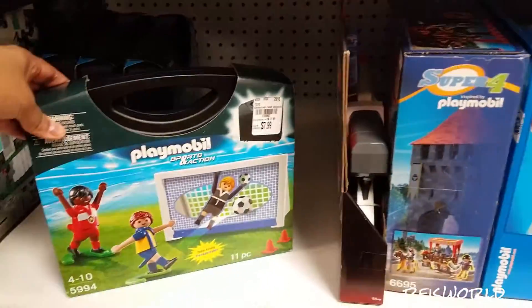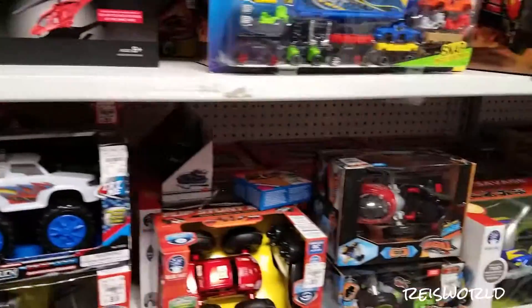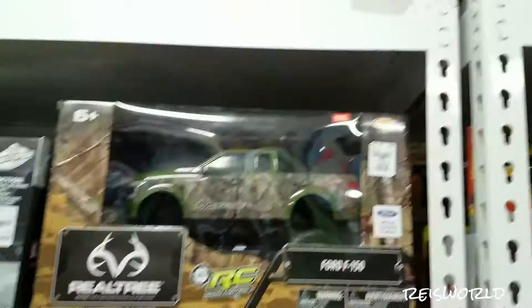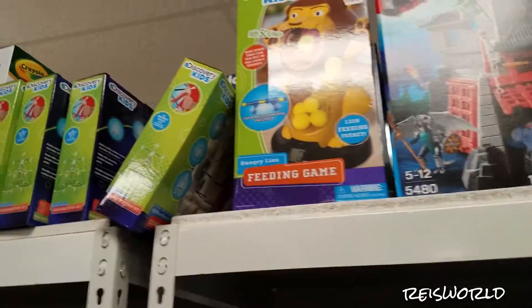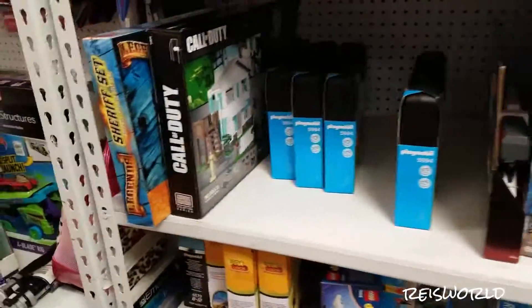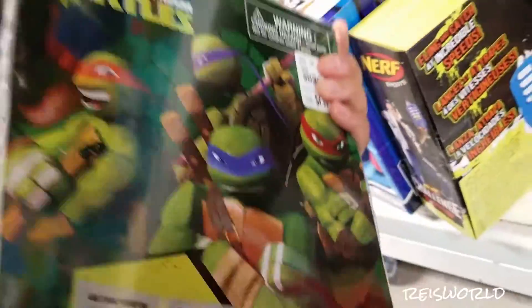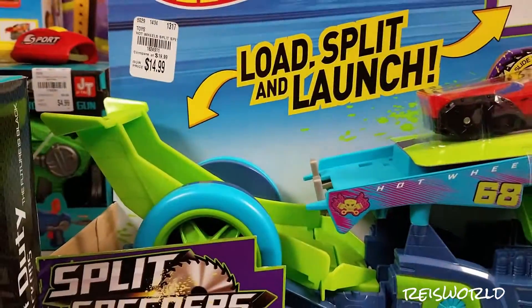They have tons of Playmobil here. I found a white lightsaber. It won't come out but it's white though. They don't make white lightsabers.